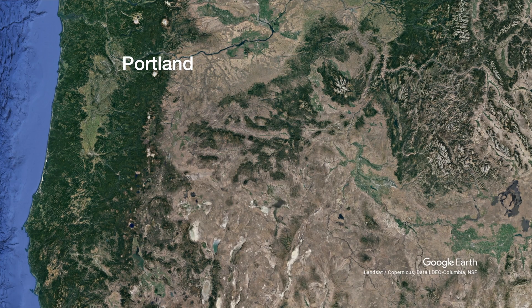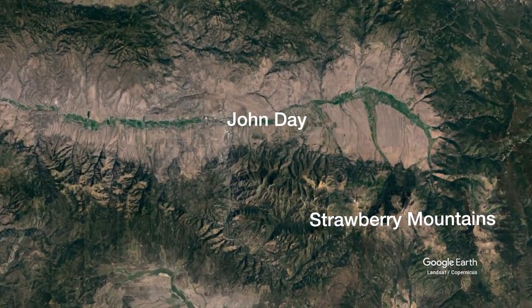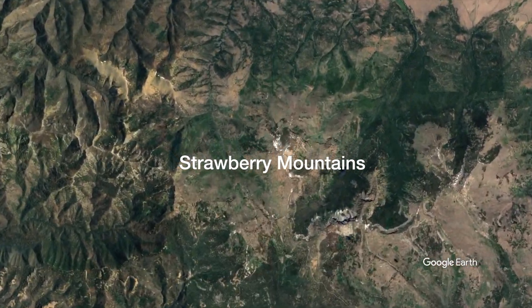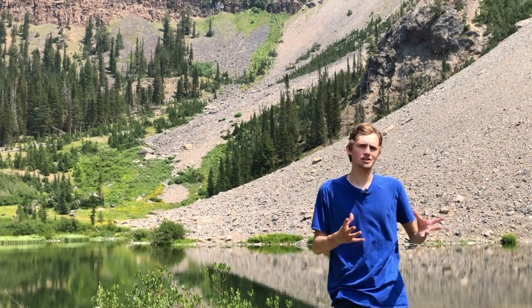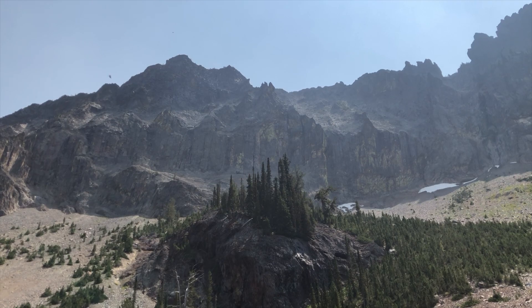The Strawberry Mountains begin their story about 17 million years ago, when crustal melting produced by the Yellowstone hotspot produced the Strawberry Volcanics — an enormous suite of andesite lavas primarily. But that's not what I'm here to look for.